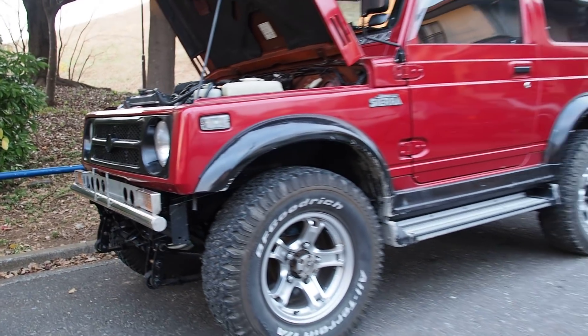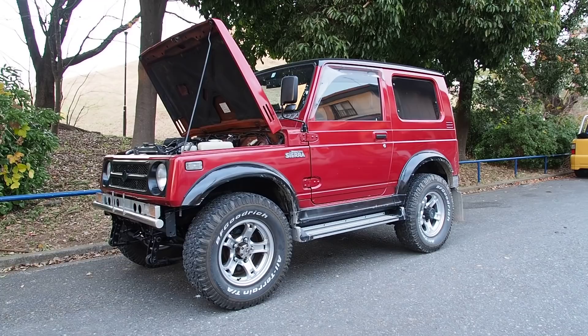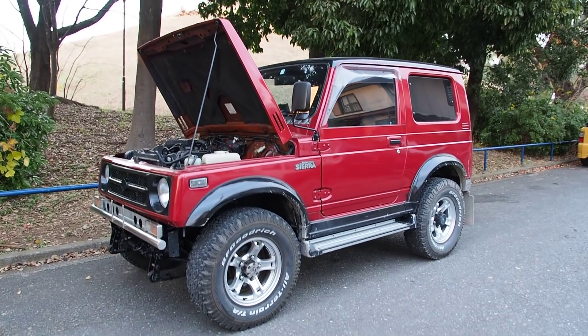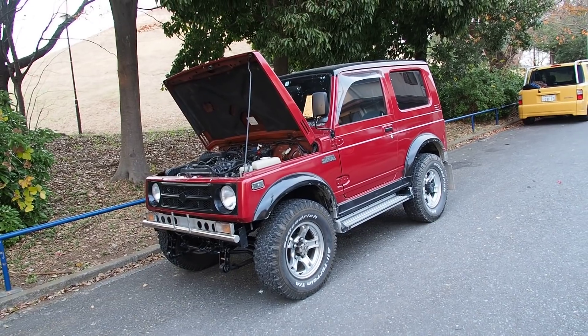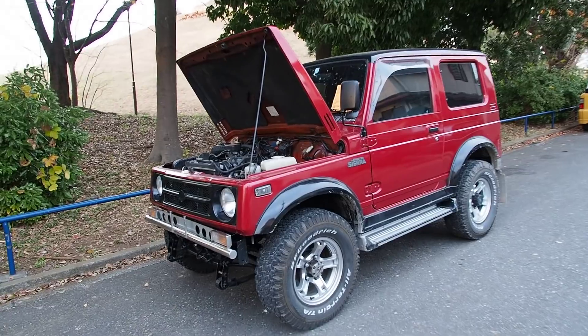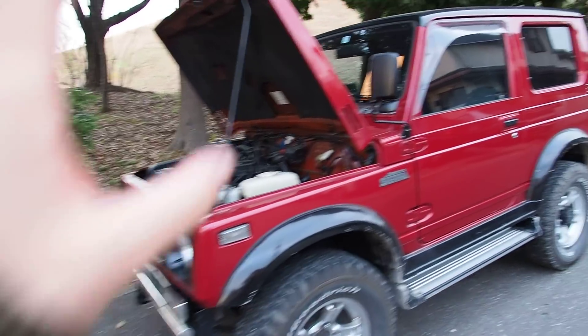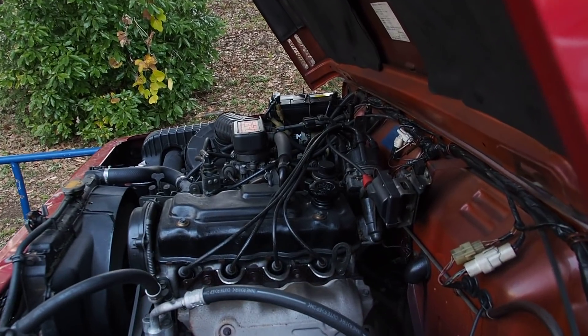This one seems to be in pretty good condition. It was bought from auction for export to the USA. A lot of these Jimnys, like the ones in the US - the Samurai - a lot of them are rusty. This one is not so much. It has it in a couple of places, but better than average. I really enjoy the classic look of these vehicles nowadays. They're looking better than ever.